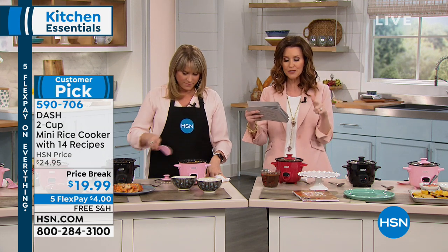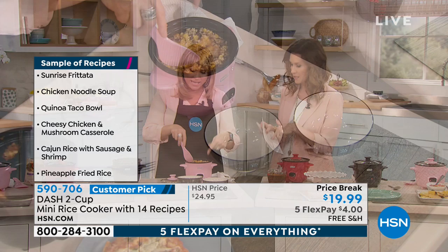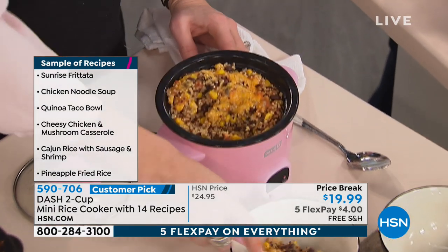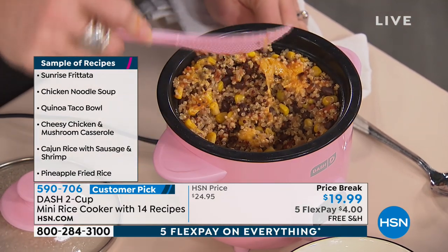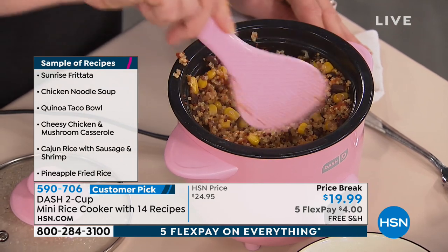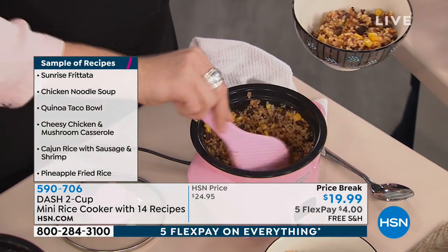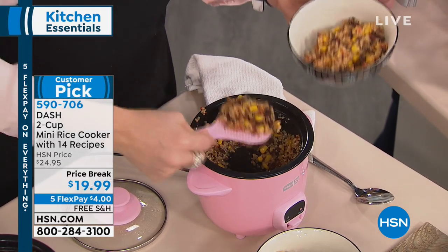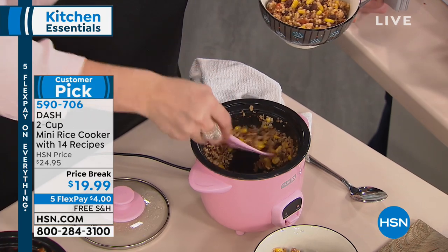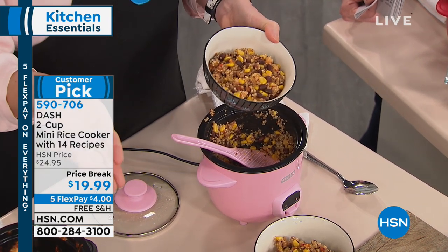Here are just a few recipes it includes: sunrise frittata, superfood oatmeal, chicken noodle soup, mac and cheese with broccoli, quinoa taco bowl. This quinoa taco bowl has quinoa with cheese, black beans, corn, and a little cilantro. A lot of people don't cook quinoa because it feels difficult on a stovetop. With this, it's one-to-one: one scoop of quinoa — tricolor or regular — and one scoop of water or broth. Try it with broth or a beef or chicken stock for great flavor. This is perfect for a Meatless Monday situation because quinoa has a ton of protein, which is really healthy. Most of us avoid grains because we don't want to stand over a stovetop and babysit them.